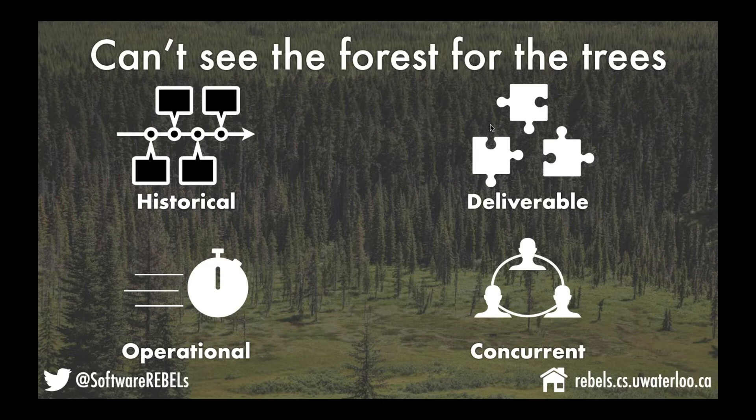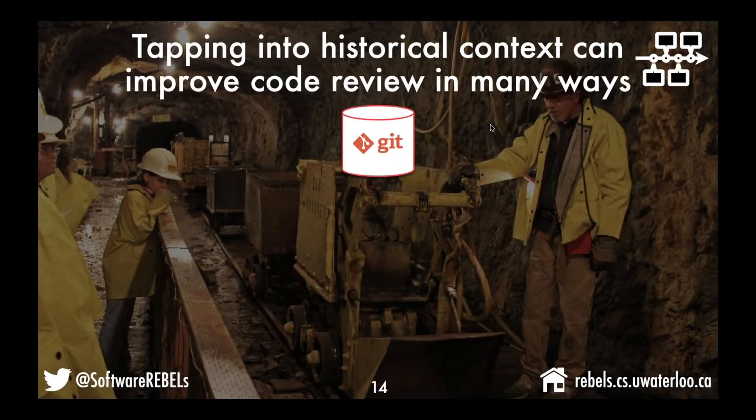Let's dive into the first dimension: the historical dimension. As we develop our software systems, we accrue a lot of information in software repositories — Gerrit stores a lot of its information in a git repository. That information tends to pile up; you get gigabytes stored in these repositories. But it's rare that this information is turned into an actionable part of your development process — you might leaf through it once in a while, but it's largely like books on a shelf just collecting dust.